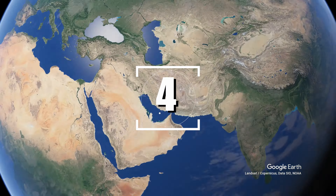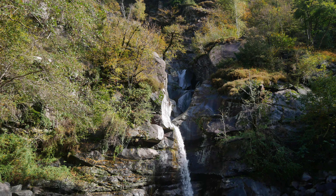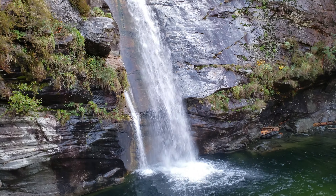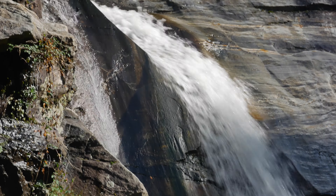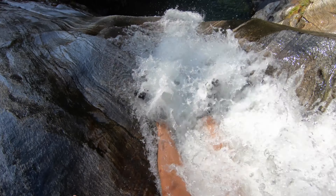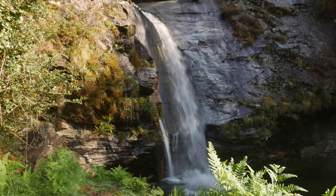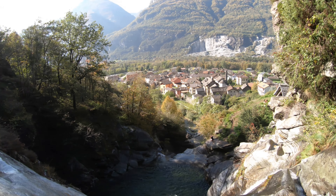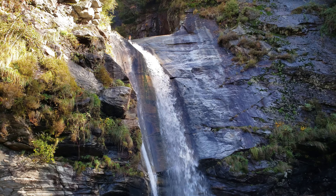Ticino, Switzerland is home to many world-class canyons full of amazing natural water slides. However, this one stands out among the rest. A short slide projects you out into a monster freefall. With a stunning backdrop of Swiss mountains and classic buildings, this natural water slide gives you a full immersive experience for the ultimate adrenaline rush.